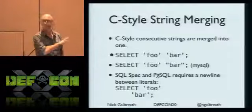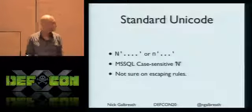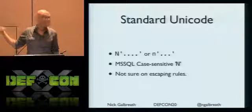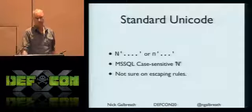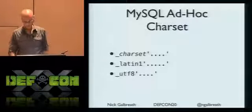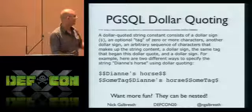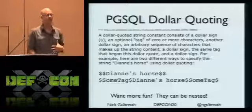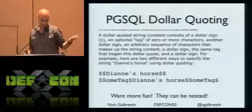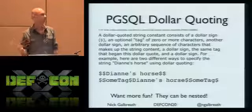Postgres and others require a newline for string concatenation. Unicode is such a mess that it really needs more investigation. Sometimes you can specify strings as Unicode with capital N or lowercase n, and sometimes it's case sensitive. MySQL ad hoc character sets make up all sorts of crazy stuff. Postgres dollar-sign quoting - as an attacker, why bother using quotes? Just use dollar signs. And they're nested, so you really have to go character by character to figure out what's going on.